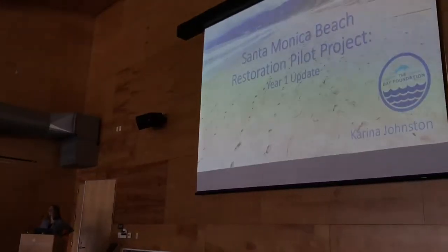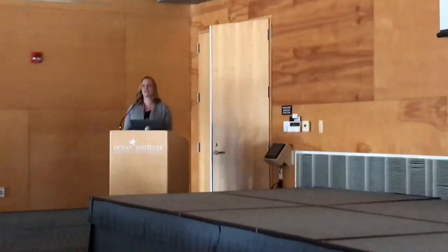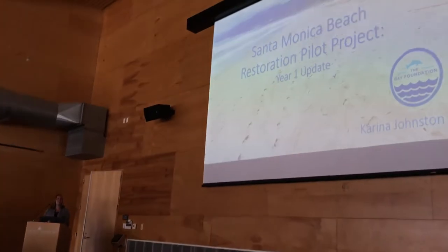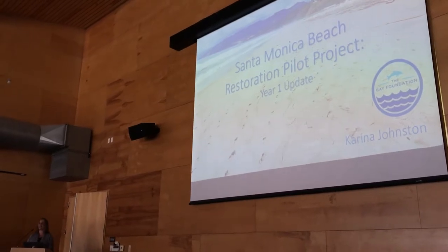How are you doing? Everybody's only hanging in there. I'm technically already over my time, so I'm making this really short and sweet, and mostly show you guys a bunch of pretty pictures. Thank you to the Ocean Institute for hosting us — this is my first time here. It's beautiful. I can't wait to walk around.